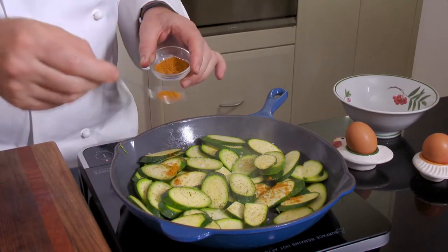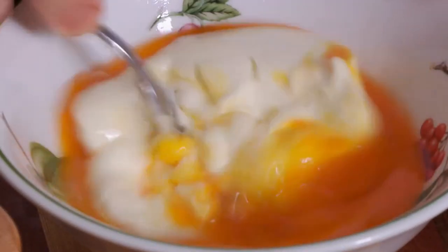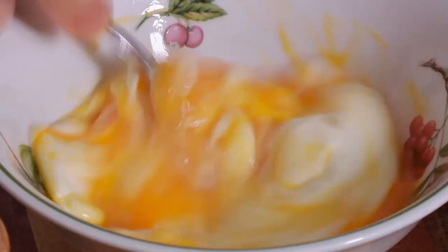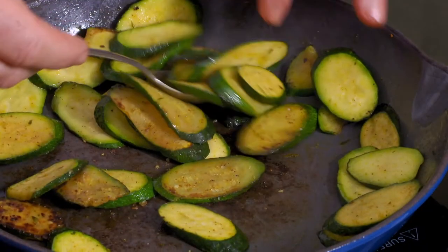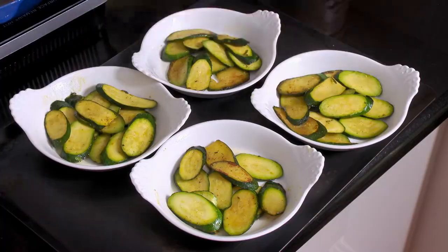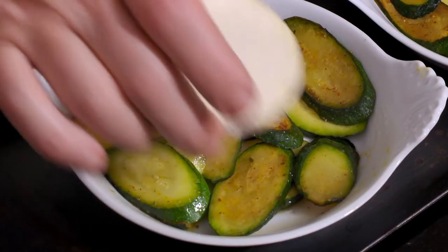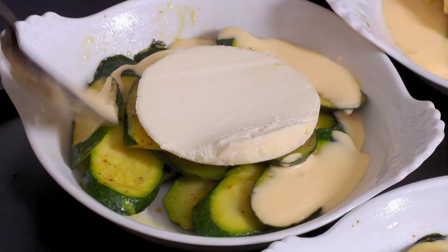Then cook until soft. Next, in a bowl, I mix one whole egg and one egg yolk with about 100 milliliters of crème fraîche. Then I spoon some zucchini into four small buttered gratin dishes, top with half a Saint-Marcelin cheese, and cover the zucchini with the creamy preparation.